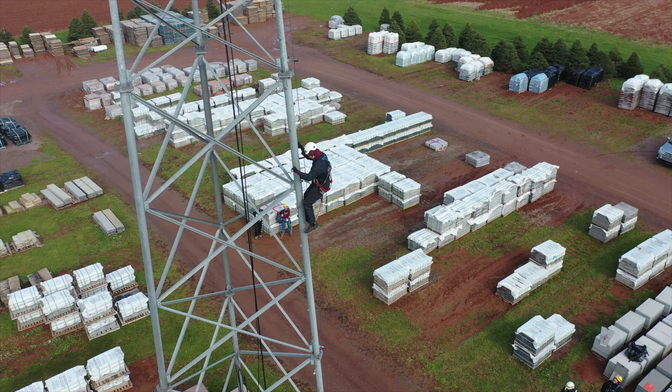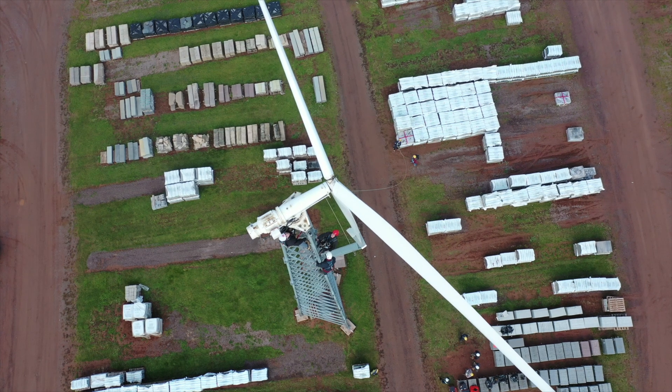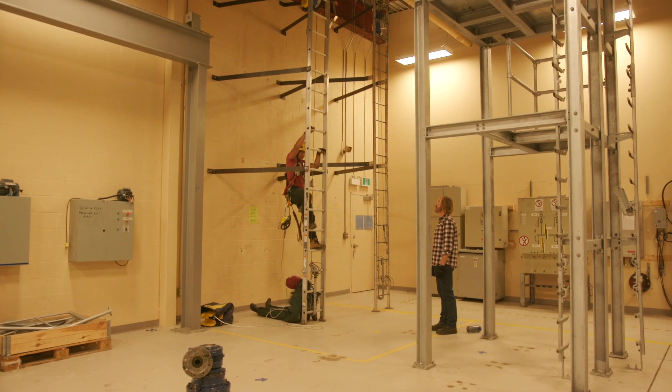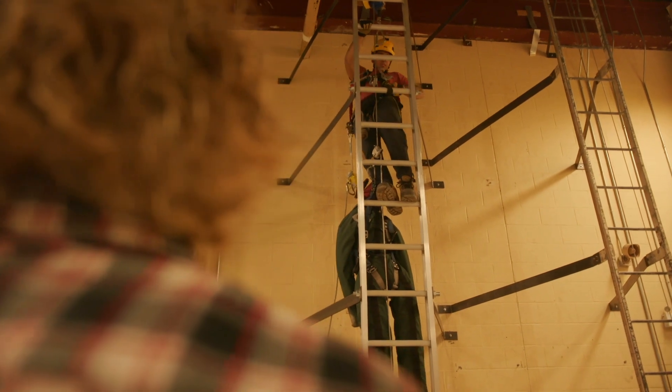Tower Fridays are pretty cool because we actually do hands-on stuff and use what we learn in the classroom. Having a small class, you get to stay up on the tower for a long period of time - you can get up there for an hour if you really wanted to. It's really great having a small number of people because you can learn a lot. The instructors aren't stretched thin, so they have a lot of time to help you out - more one-on-one.